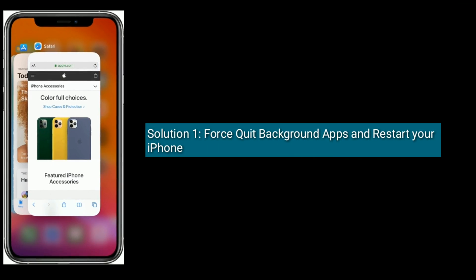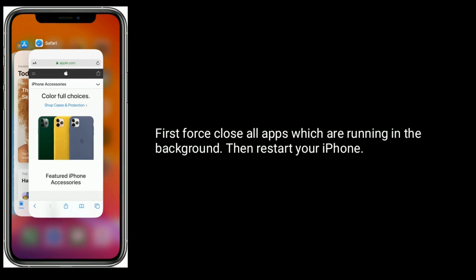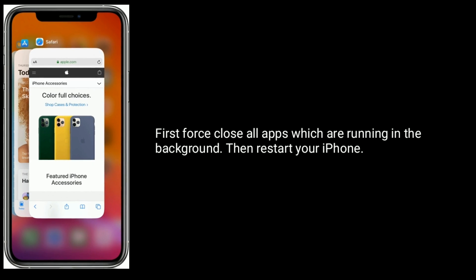Solution 1 is: first quit background apps and restart your iPhone. Close all apps which are running in the background, then restart your iPhone.